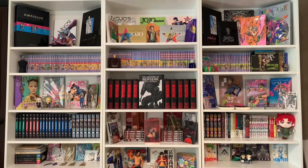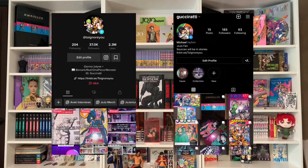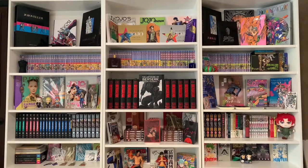Hello everybody, I am ToIgnoreYou from TikTok and today I'm going to be showing off my entire JoJo collection, and I might as well show a little bit of my other series that I have in my collection as well. I'm going to quickly pan through my entire collection so you guys could see a quick preview before I go into detail.